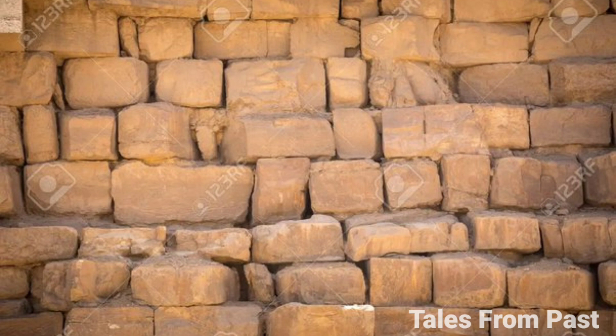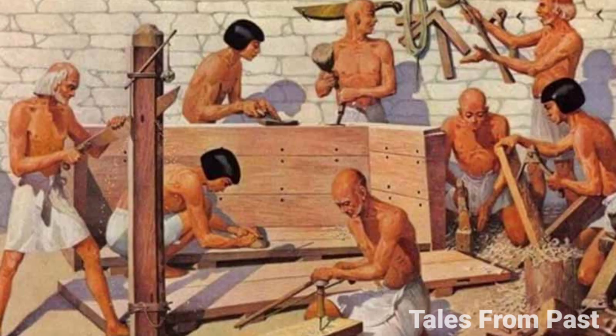The question persists: why the secrecy? The existence of such tunnels would be historically significant, and yet their concealment remains a perplexing puzzle. Beyond the covert tunnels lies the undeniable fact that the Sphinx was hewn from a single colossal block of limestone, an endeavor that appears almost unimaginable.